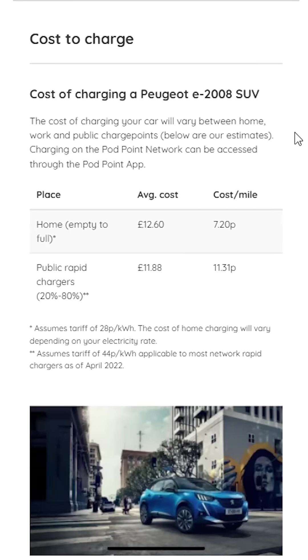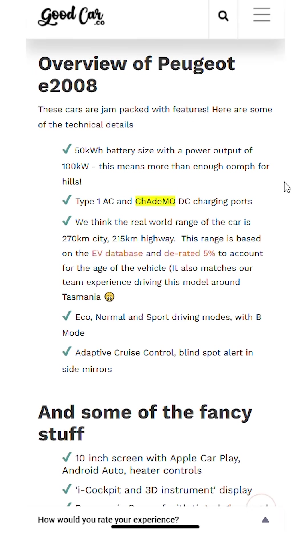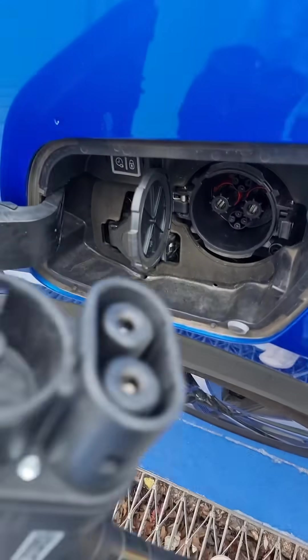However, what I didn't realize is that not every car has the same charger in every market. So E2008s in Japan actually use CHAdeMO. So that's what I've got, and it is a bit of a pain, to be honest.